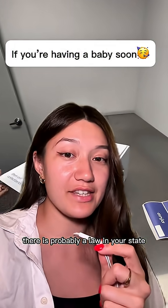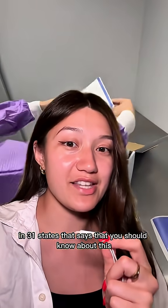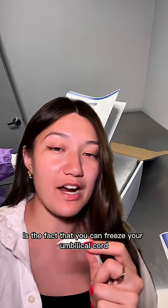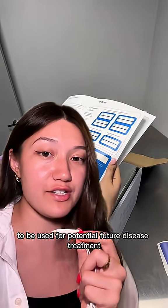If you're currently pregnant, there is probably a law in your state that says you should be informed about this. There is a law or recommendation in 31 states that says you should know about this before you give birth. What I'm talking about is the fact that you can freeze your umbilical cord and placenta for its stem cells to be used for potential future disease treatment.